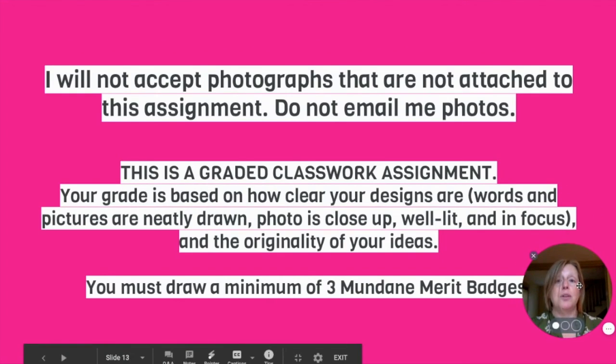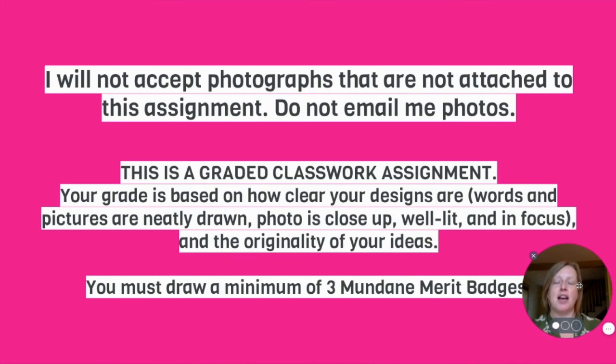Just a word of warning: I will not accept photographs that are not attached to this assignment. Do not email me photos. This is a graded classwork assignment. Your grade is based on how clear your designs are — your words and pictures need to be neatly drawn. Your photo needs to be close up, well lit, and in focus. And I will be grading the originality of your ideas. You must draw a minimum of three mundane merit badges. Let me know if you need any help — I'm here to help, that's my job. See you later.